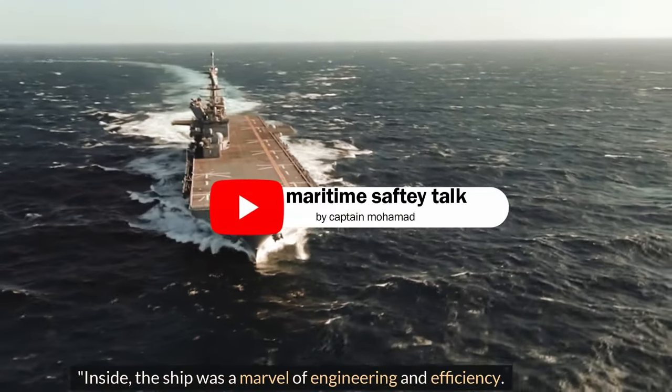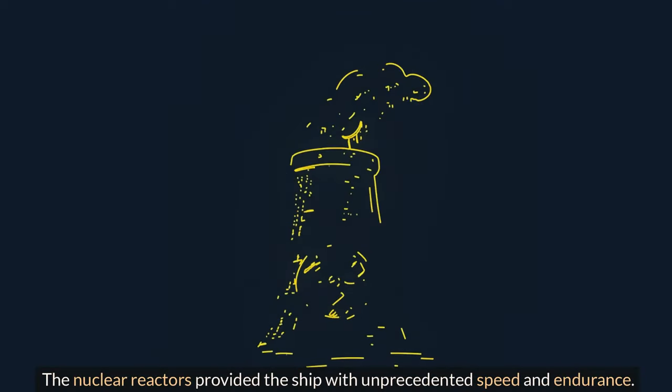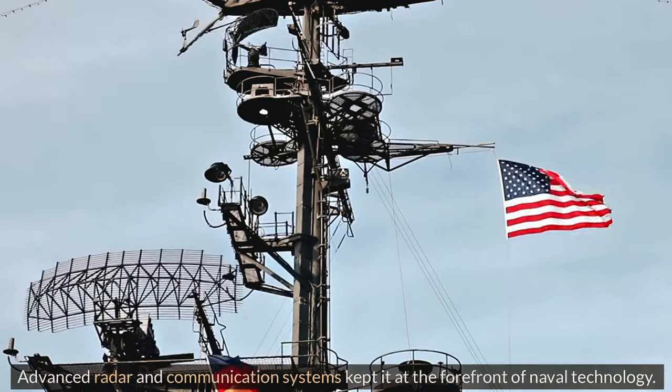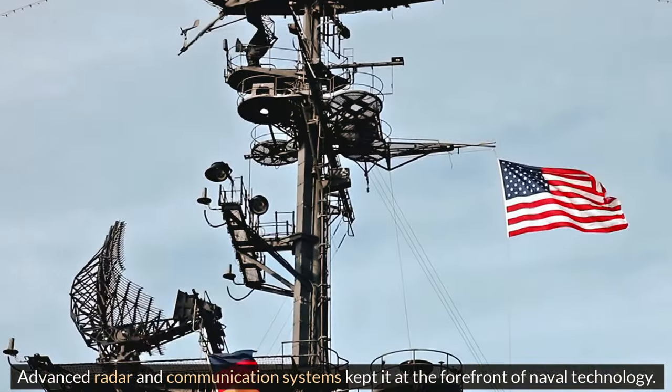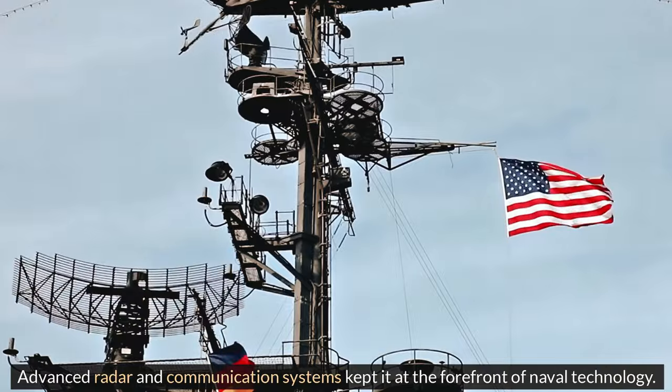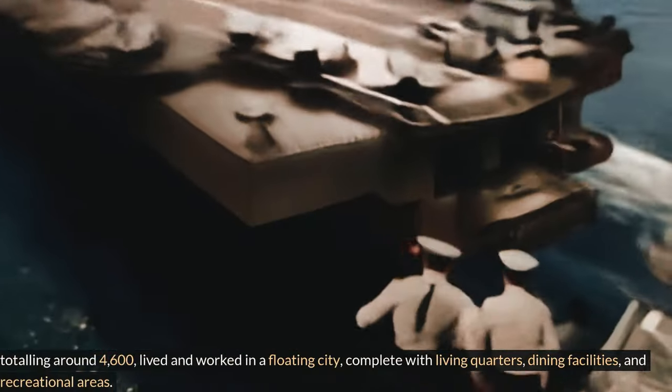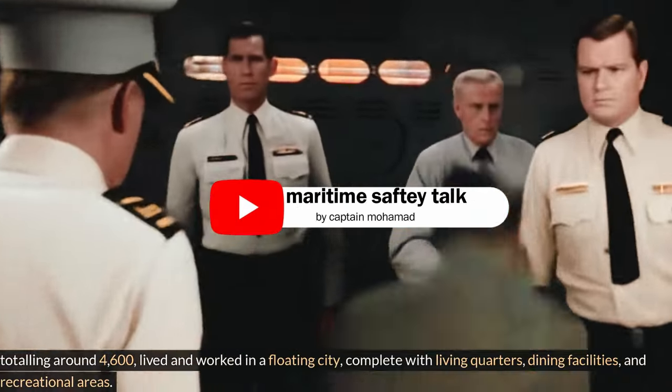Inside, the ship was a marvel of engineering. The nuclear reactors provided the ship with speed and endurance. Advanced radar and communication systems kept it at the forefront of naval technology. Crew members, totaling around 4,600, lived and worked in a floating city, complete with living quarters, dining facilities, and recreational areas.